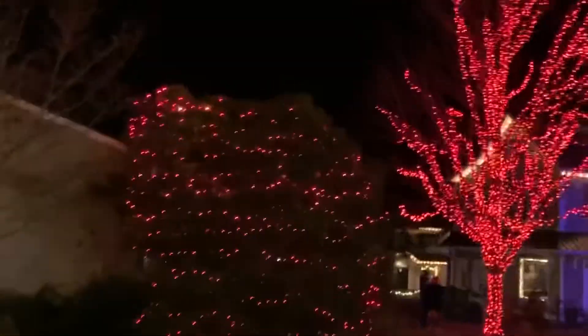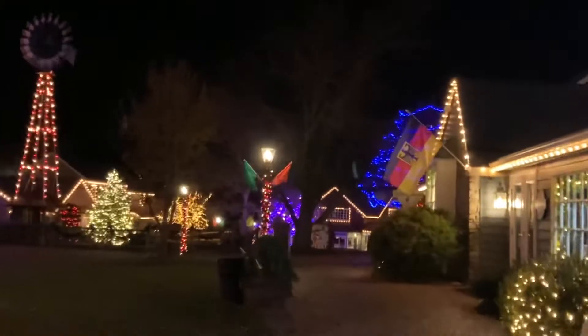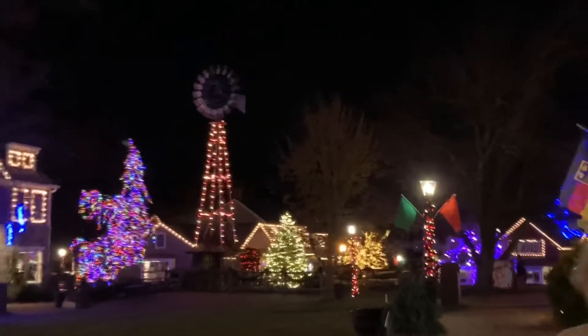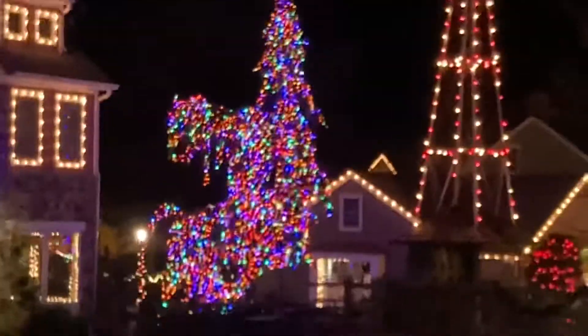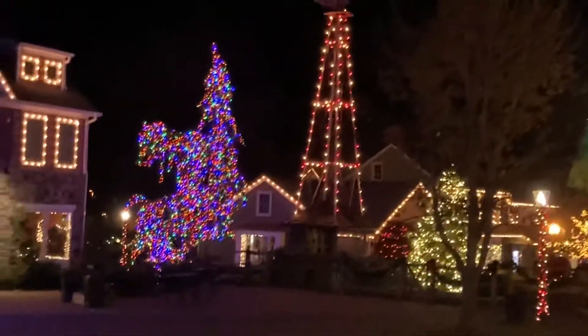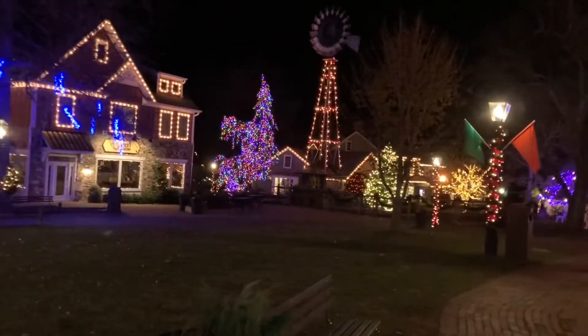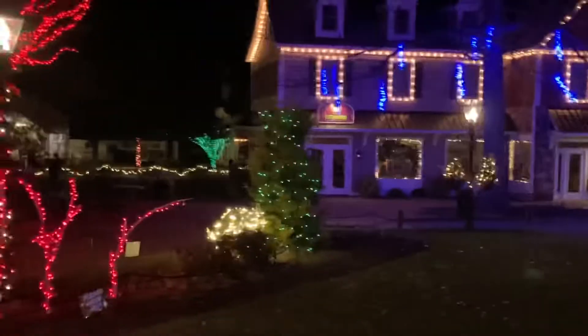Look at that red tree. Pinwheel tower. Colored lights — they are among my favorite. Green lights.